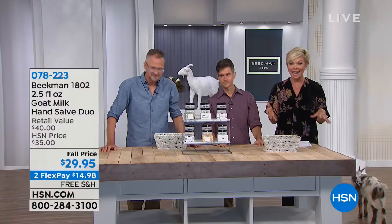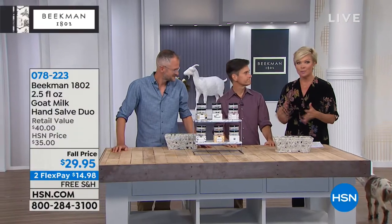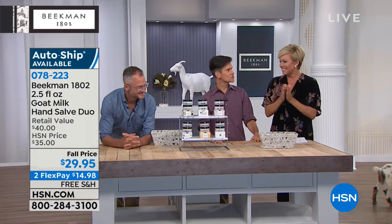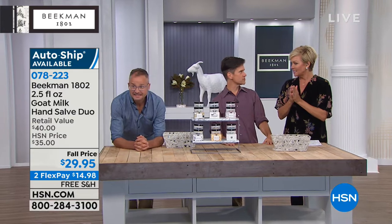We have free shipping on everything — either single or auto ship — securing these special prices for this incredible visit. We've got 20 minutes left. And what will Tito do in the next 20 minutes?